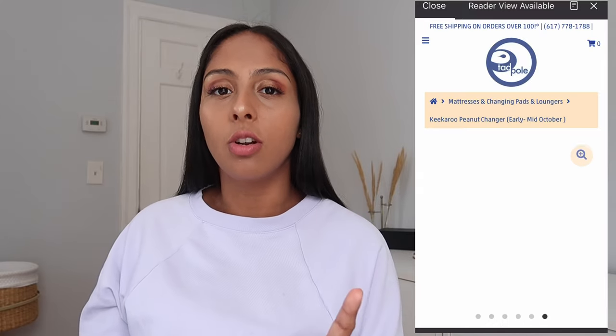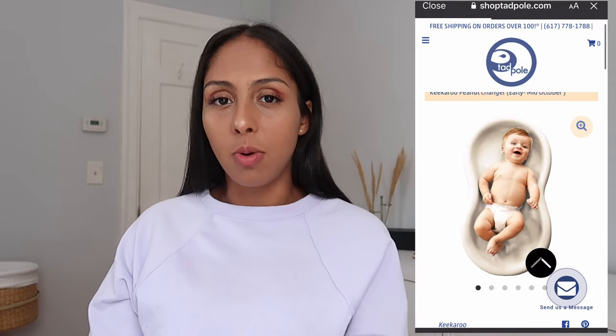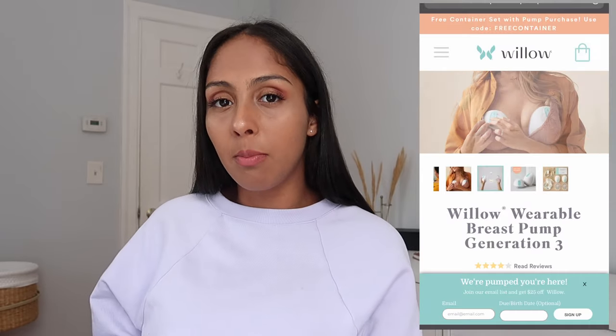Hey everyone, welcome back to my channel — if you're new here, welcome! In today's video I'll be doing a baby gear haul. I'm currently 24 weeks pregnant and I've pretty much gotten all the baby gear I needed, except for two things which I'll leave a picture on screen for you guys to see. I'm going to start off with the smaller things.